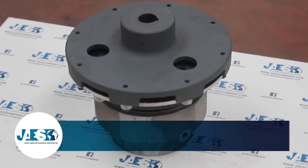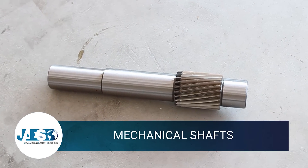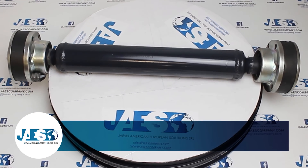JAIS, which for more than 10 years has operated within the industrial supply sector, has become the partner of choice for some of the car industry's most important companies.